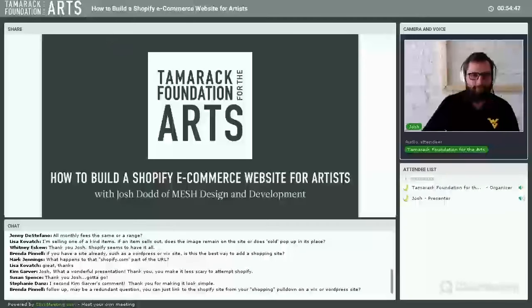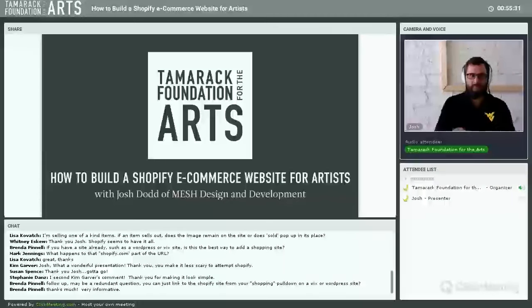Brenda follows up: can you just link to the Shopify site from a shopping menu on a Wix or WordPress site? Yes — you could have a shop link in your menu that simply links directly to your Shopify site. It's as simple as creating a hyperlink on your current site pointing to the new Shopify store.